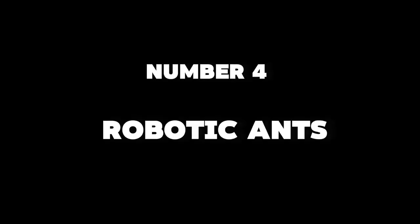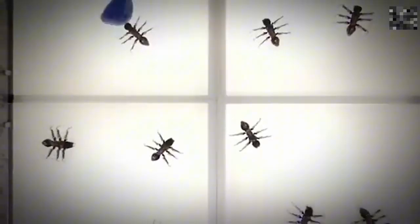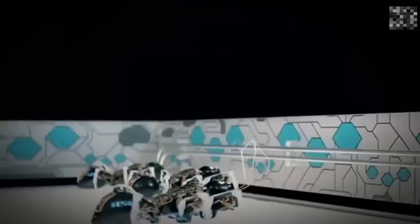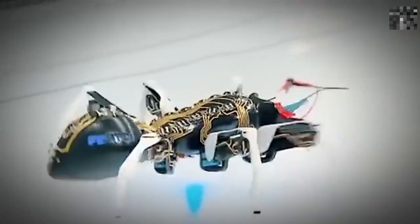Number 4: Robotic Ants. These ants use swarm robotics to perform tasks. Equipped with sensors and cameras, they work together, laying trails and navigating their environment much like real ants.